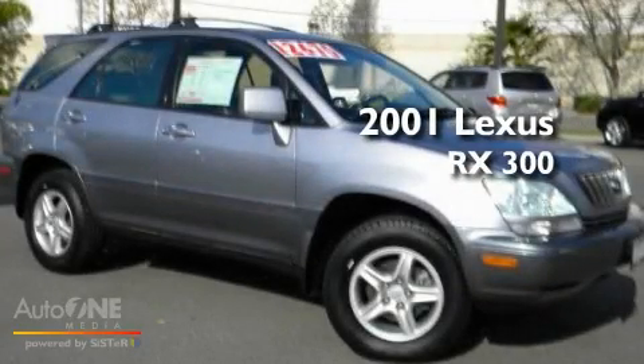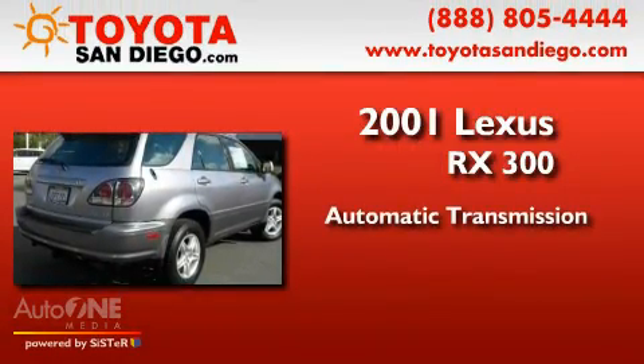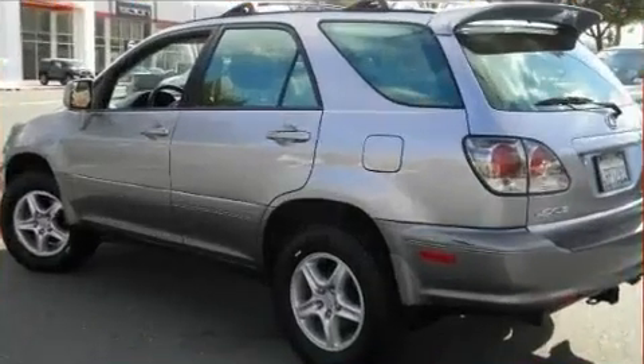This is a 2001 Lexus RX 300. This crossover has an automatic transmission, a six-cylinder engine, and four-wheel drive.